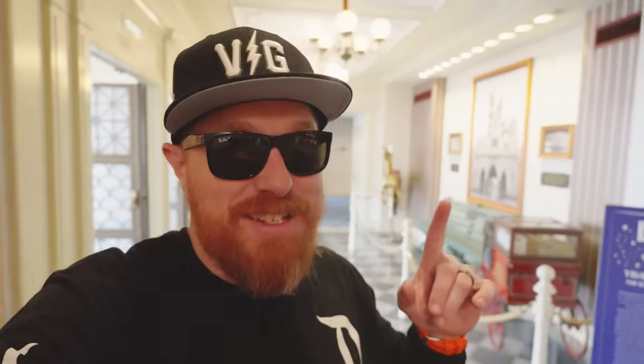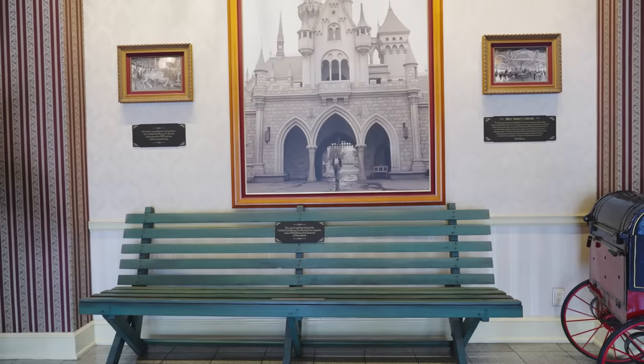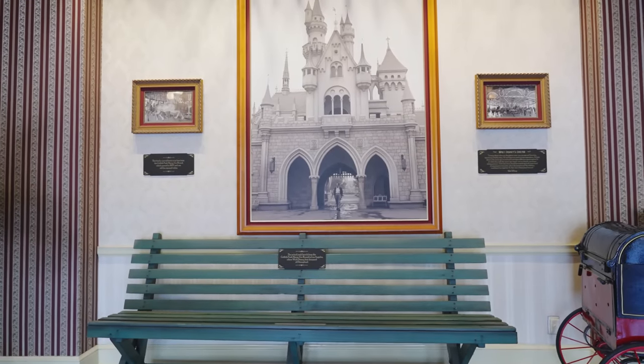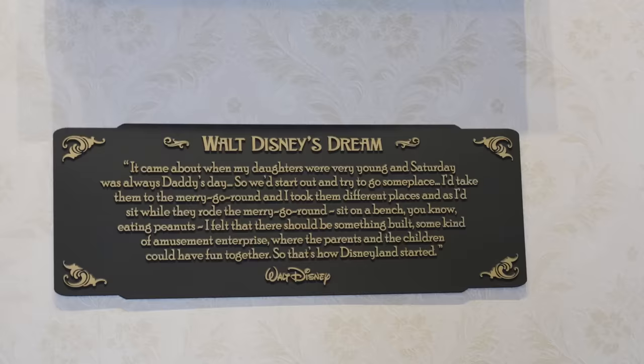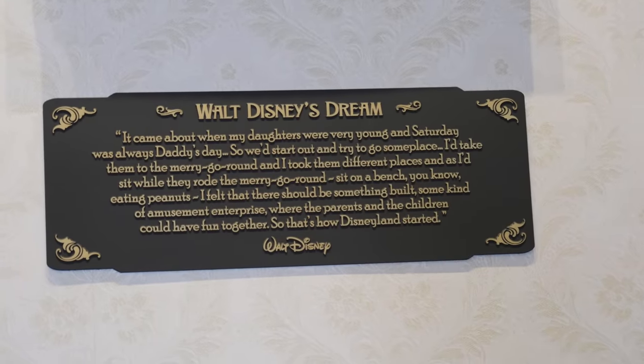Number 11 on our list is Walt's bench, guesstimated to have been built around 1937. This wasn't always inside the Opera House — this prop showed up around 2009. Disney legend has it that it belongs to Disney legend Tony Baxter and is on loan to Disneyland from him. It's hard to imagine Disneyland without it sitting here — a truly remarkable piece of Disney history, if the story is true.